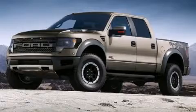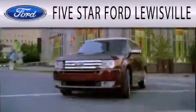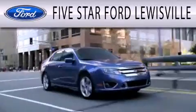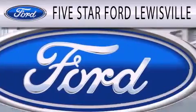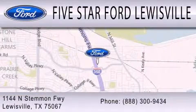Contact us today and schedule your opportunity to see this vehicle in person. Five Star Ford Lewisville is dedicated to doing everything possible to ensure that the experience you have selecting your next vehicle is as pleasant as possible. We are located at 1144 North Stummons Freeway in Lewisville.